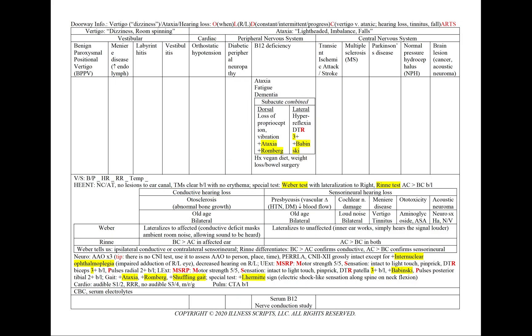In B12 deficiency, we'll have ataxia, fatigue, dementia, and subacute combined degeneration. B12 affects both the dorsal and lateral columns. On the dorsal side, we'll have loss of proprioception and vibration, and on the physical exam, positive ataxia and positive Romberg. On the lateral column side, we'll have hyperreflexia shown on the physical exam with increased reflexes and a positive Babinski. Our patient will have a history of a vegan diet, weight loss, or bowel surgery, and we'll order a serum B12 level and nerve conduction studies.